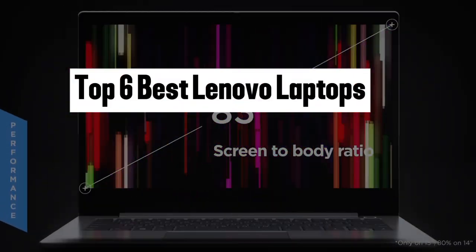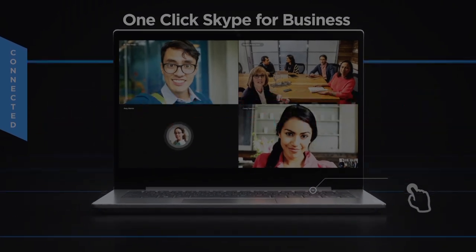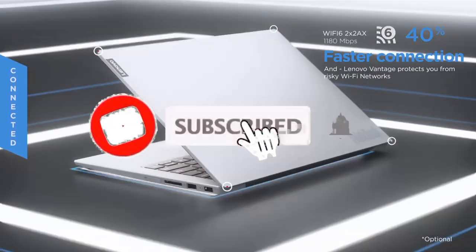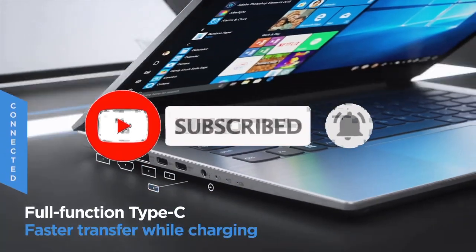So guys, that's all for the top 6 best Lenovo laptops. The links of all products are given in the description, which are updated for the best prices. Subscribe to our channel for more videos. We will meet in the next video. Till then, take care.